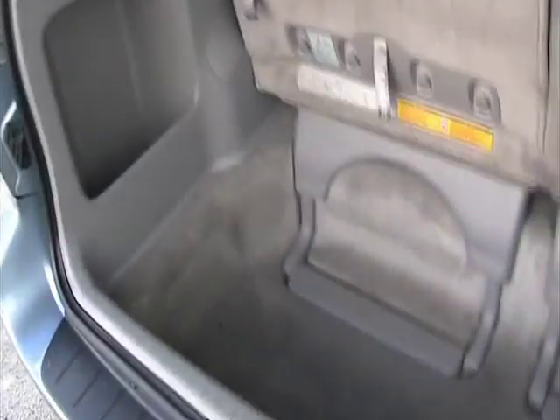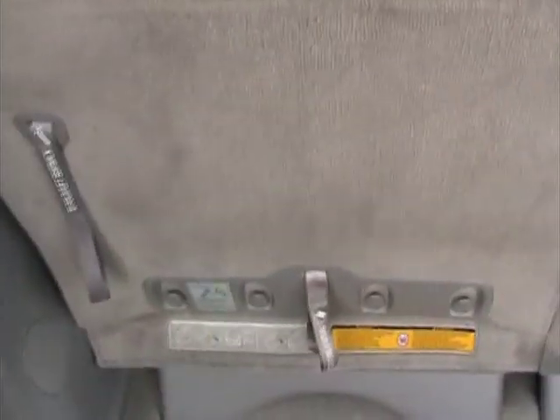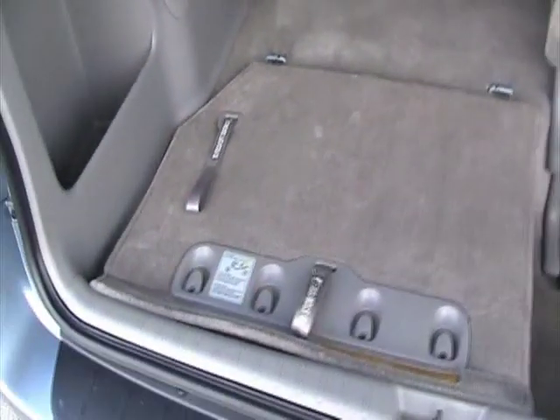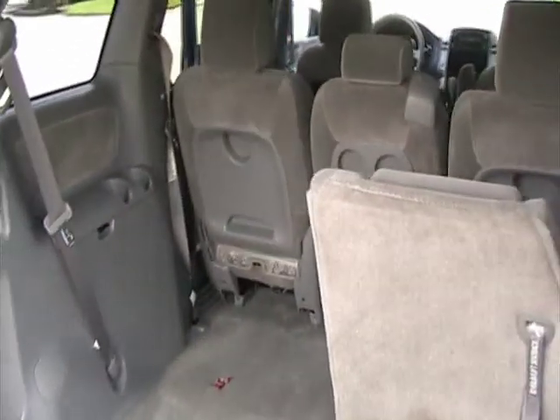Now we're taking a look at the cargo area. There is a lot of space back here. These cars have an added feature — you can actually fold these seats forward and then pull them back and they'll go right into the floor, just in case you need to put more cargo in. Both seats fold down, so that's a nice option.